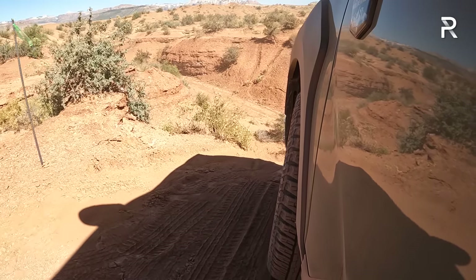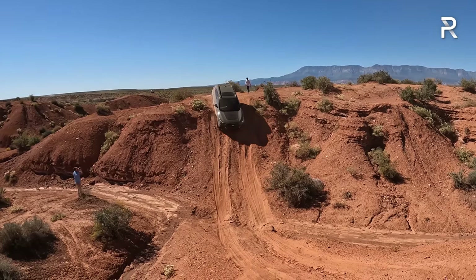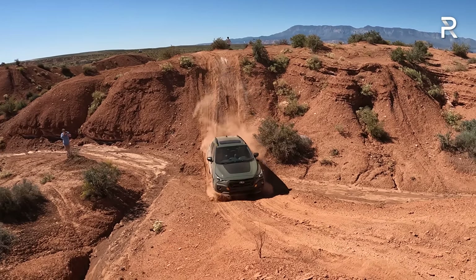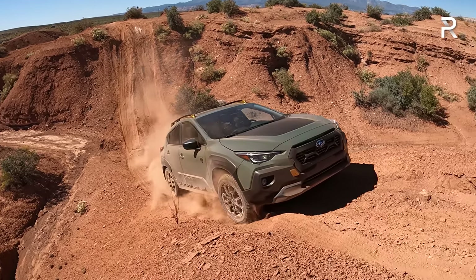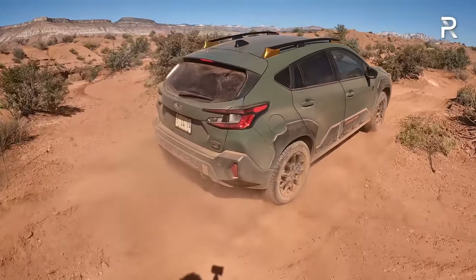Now we're going to test out the hill descent control. It's a very steep hill, but this will keep the speed below five miles an hour. Wow, it's applying the brakes automatically. Now they say I can goose it back up the hill — when in doubt, throttle out. This thing really is a little mountain goat. It does things you wouldn't expect a vehicle in this class to do.